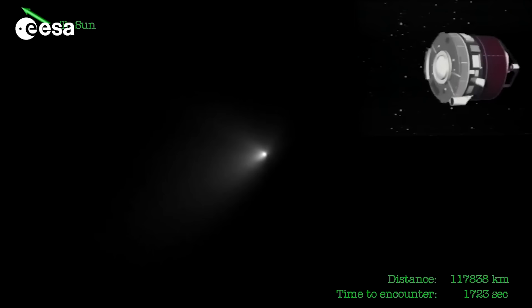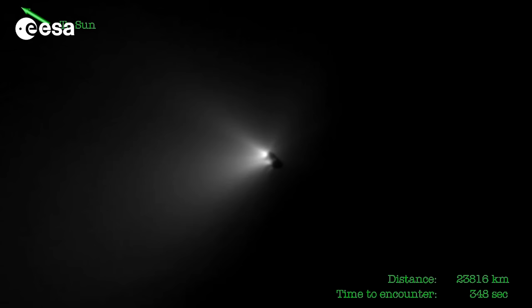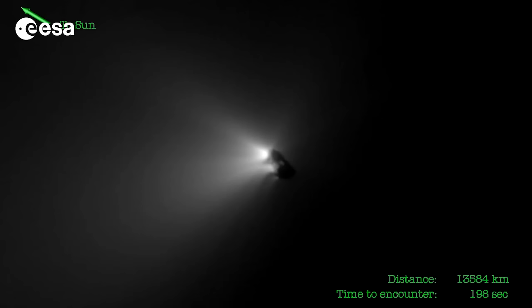As such, all of the most important scientific instruments were tucked into the body of the probe as much as possible, with a shield at the front to protect it from collisions. As Giotto approached, it took many pictures, and in this motion-interpolated video of those images, this is what it saw.